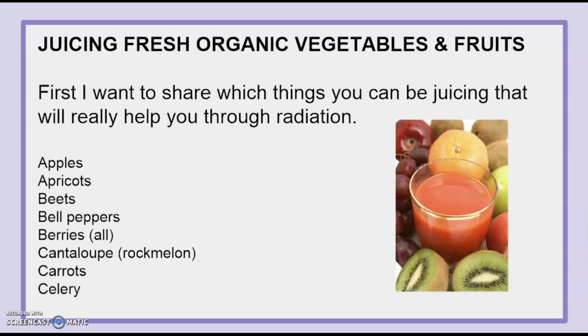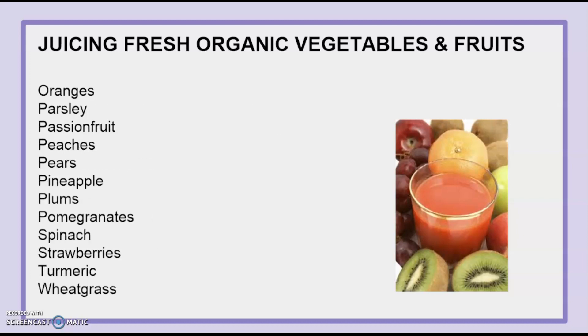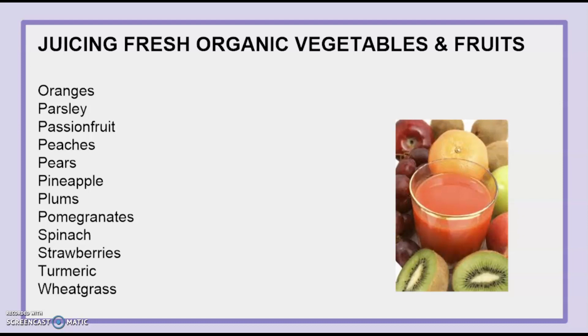Here's a big long list of things good for juicing and all radioprotective: apples, apricots, beets, bell peppers, berries of all kinds, cantaloupe, carrots, celery, cherries, cruciferous vegetables like broccoli, kale, and cauliflower — yes, you can juice them — cucumbers, dandelion greens, ginger, grapes, honeydew melon, kiwi, lemons and limes, mangoes, nectarines, oranges, parsley, passion fruit, peaches, pears, pineapple, plums, pomegranates, spinach, strawberries, turmeric, and wheatgrass.